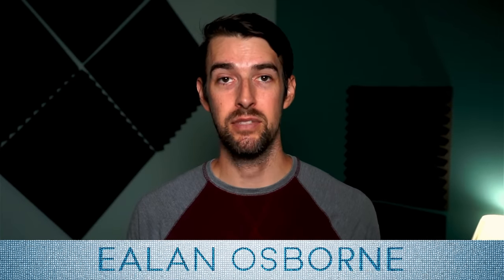What is up everyone? My name is Elon Osborne and this is my channel where I talk about movies, audio, and music.